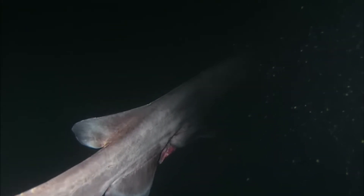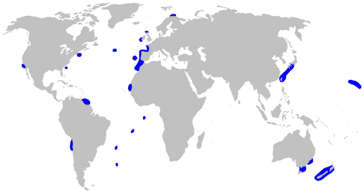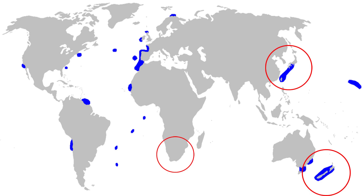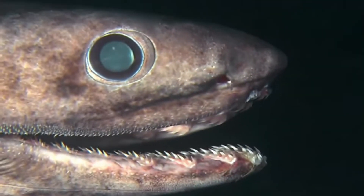The frilled shark is found in deep ocean waters, often at depths ranging from 500 to 1,500 meters. It is primarily located in the Atlantic and Pacific Oceans, with sightings off the coasts of Japan, New Zealand, South Africa, and parts of Europe and North America. Due to its deep-sea habitat, the frilled shark is rarely seen by humans.